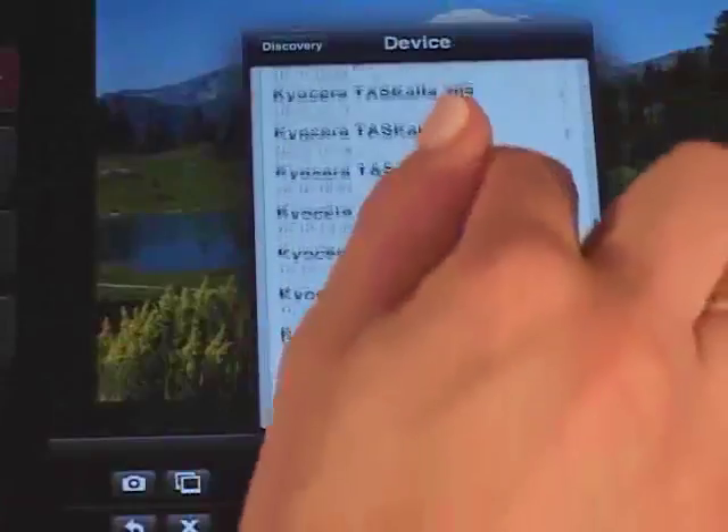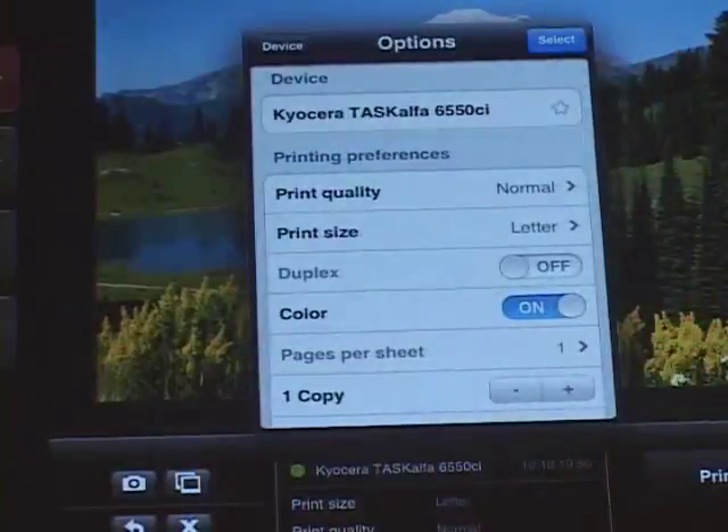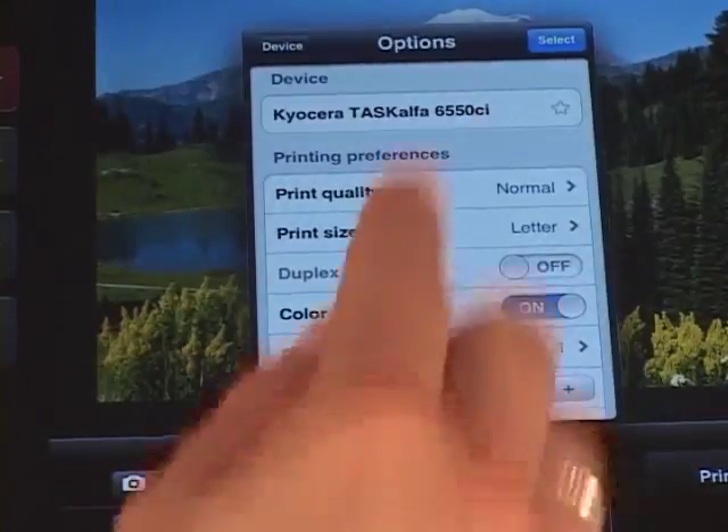Users can specify advanced print settings directly from their mobile device, such as Print Quality, Paper Size, Duplex, Color, Pages Per Sheet, Page Range, Staple, and Punch. These options can be found within the Photos, Documents, and Web tabs under Select a Device.